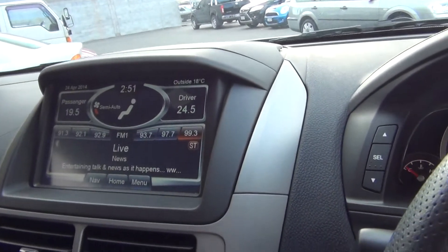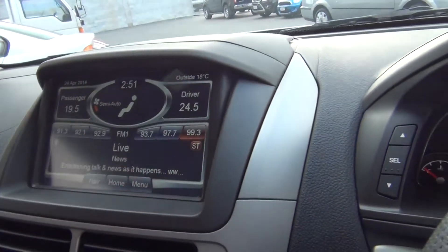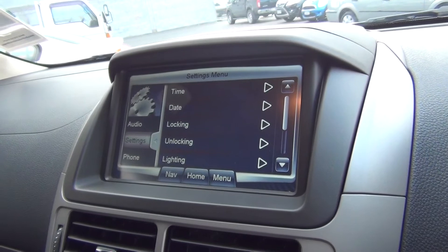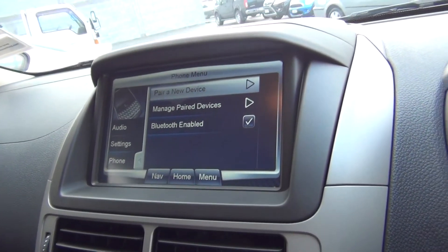We also have the dual zone climate control, trip computer, outside air temperature. Within the audio system there are lots of functions — phone integration, Bluetooth enabled for music streaming.